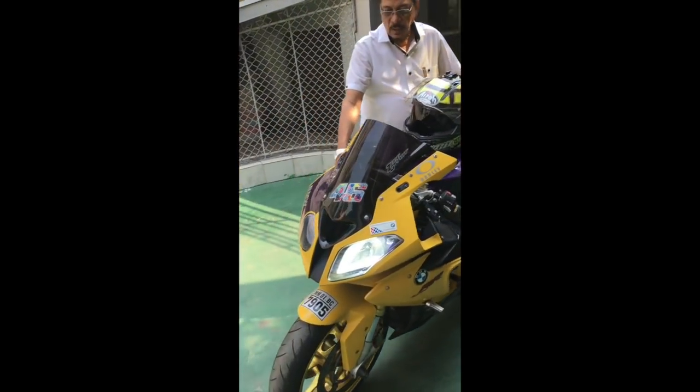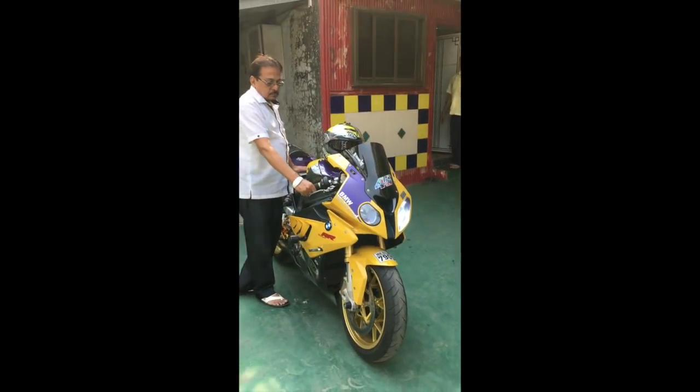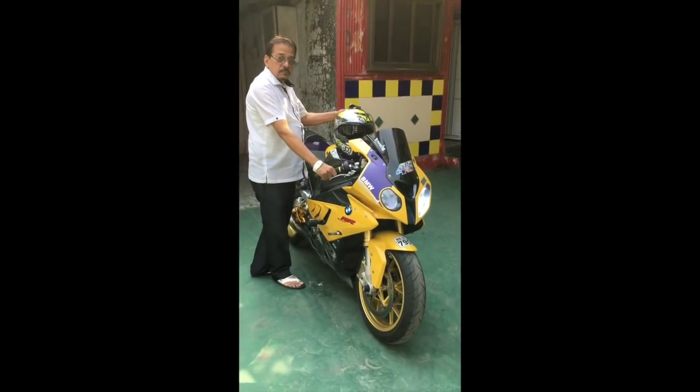Alright, what's going on guys! The big news is I'm going to the Buddha International Circuit, BIC. And no, I'm not riding from Mumbai to Noida as you guys might expect - it's a super sport, so it will be going by transport.